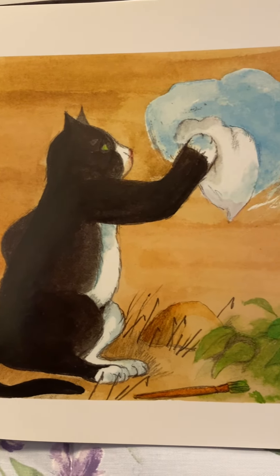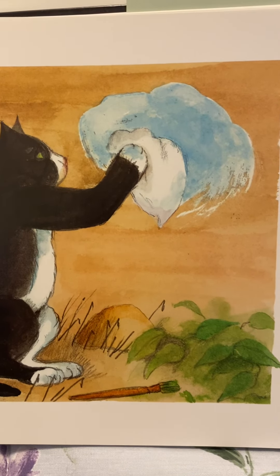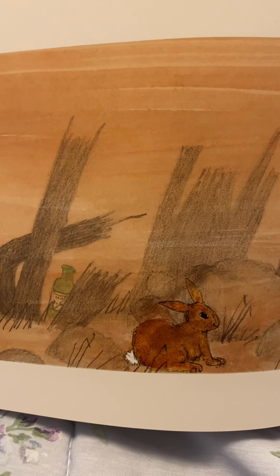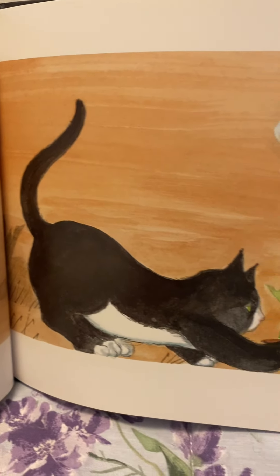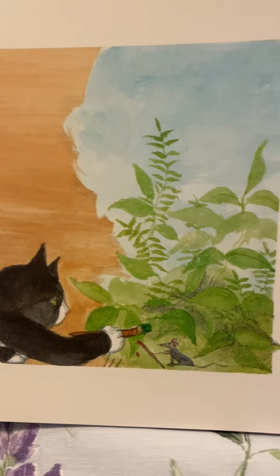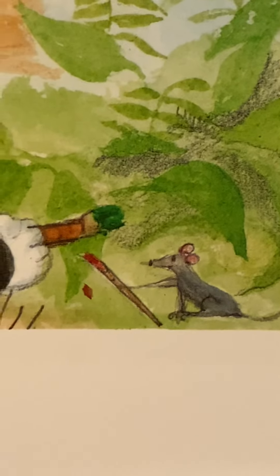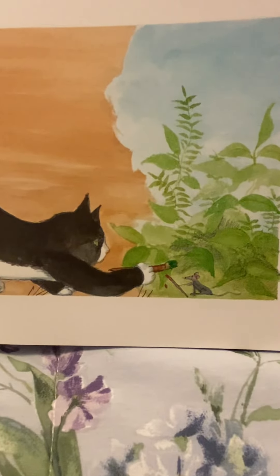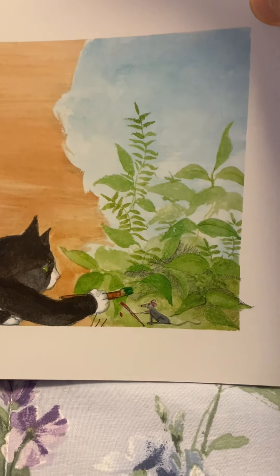There's Cool Cat. What's he painting? I'm guessing he's painting clouds. And look who's there. There's Cool Cat. My word, look at what they're painting. Cool Cat. Did he paint that mouse? Or is a mouse just watching him paint?